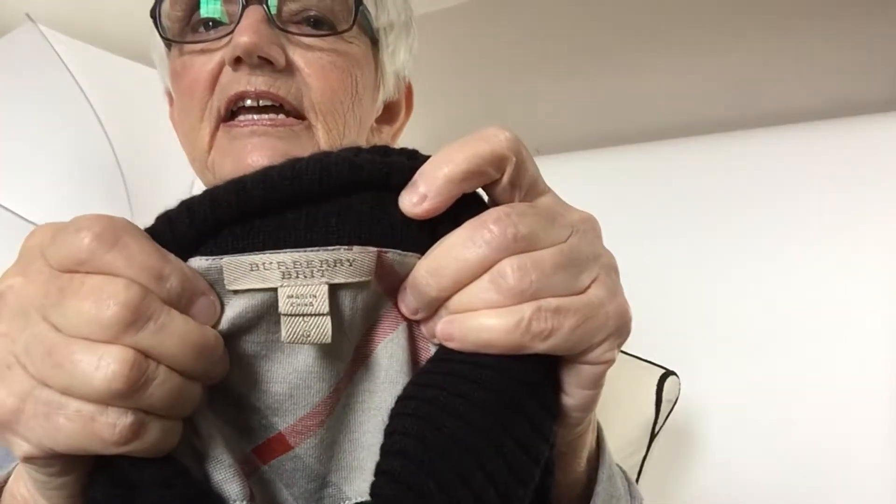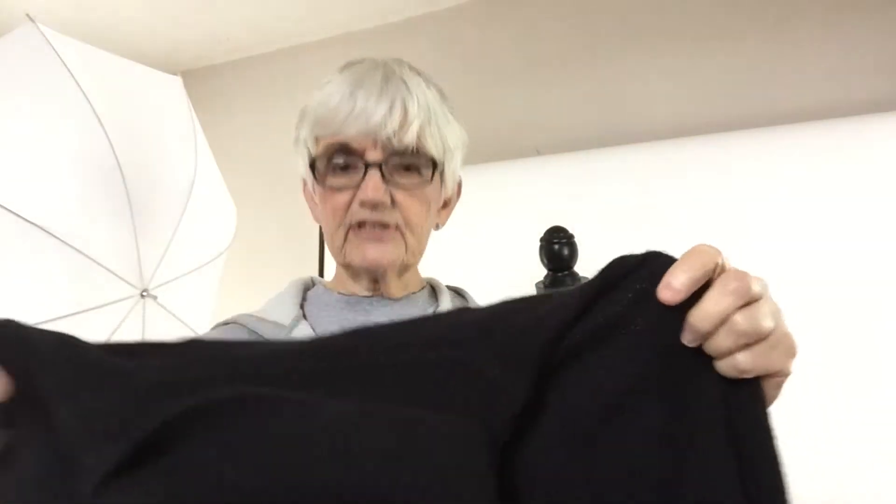I'm going to show you this Burberry Brit again. I looked up all the details and really examined the tags. It is 100% cashmere — I found the tag that confirms that. It has no holes; I've looked thoroughly and it's in perfect condition. It has the Burberry sleeve patches and a big turtleneck with a zipper.